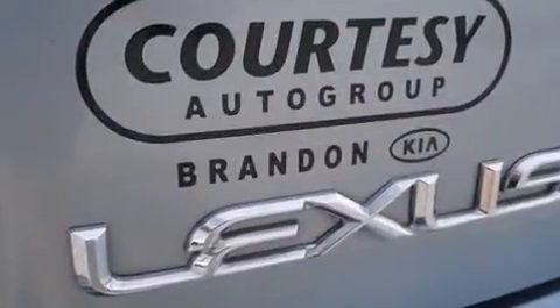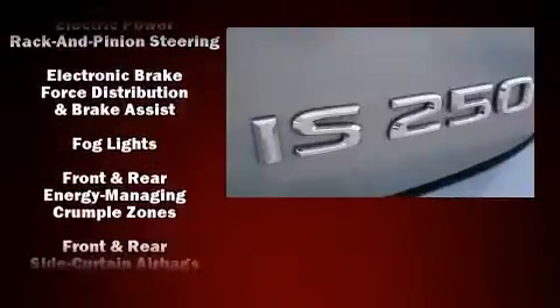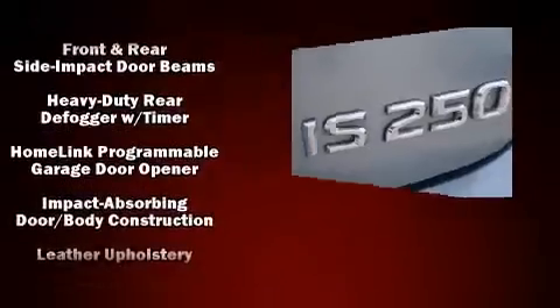Lexus ensures the safety and security of its passengers with equipment such as head curtain airbags, front side impact airbags, traction control, a security system, and four-wheel disc brakes with ABS. Brake Assist technology provides extra pressure when applying the brakes.